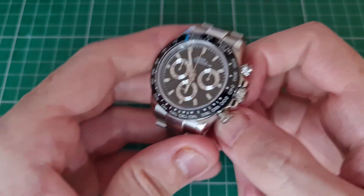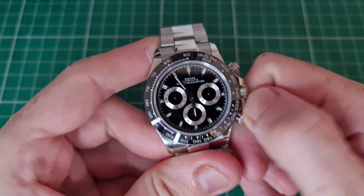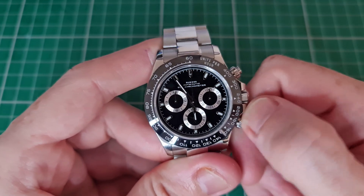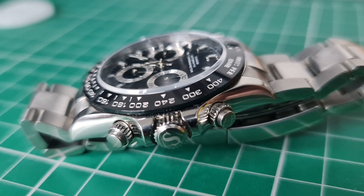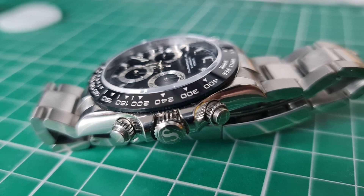The screws on the pushers are to aid in the water resistance of this watch, as well as the screw-down pushers. In between these very effective crown guards, we have a screw-down crown.